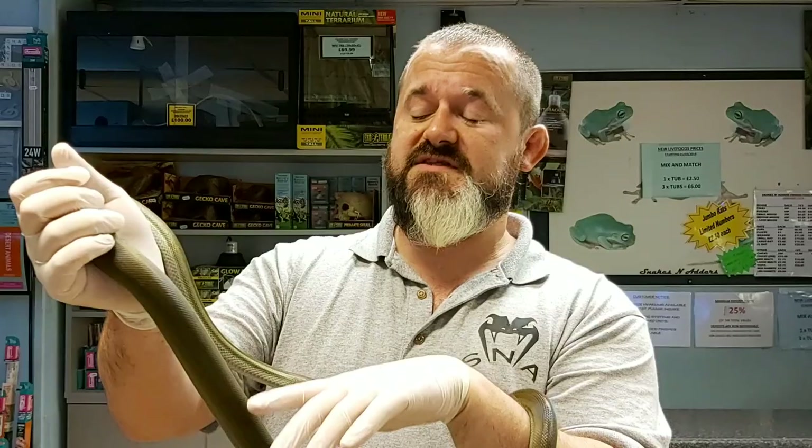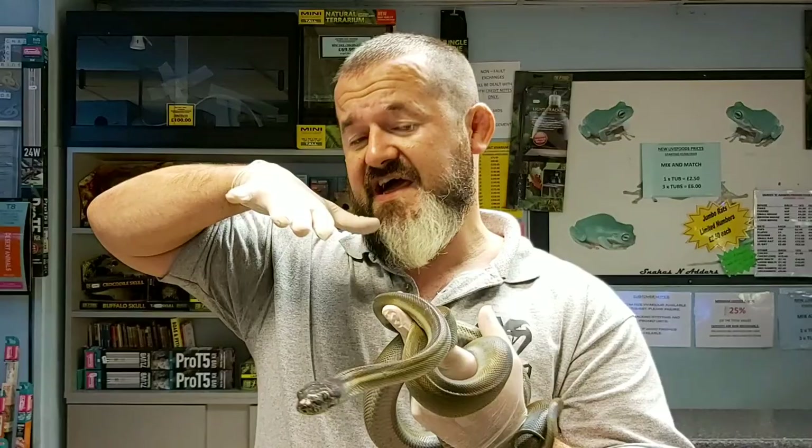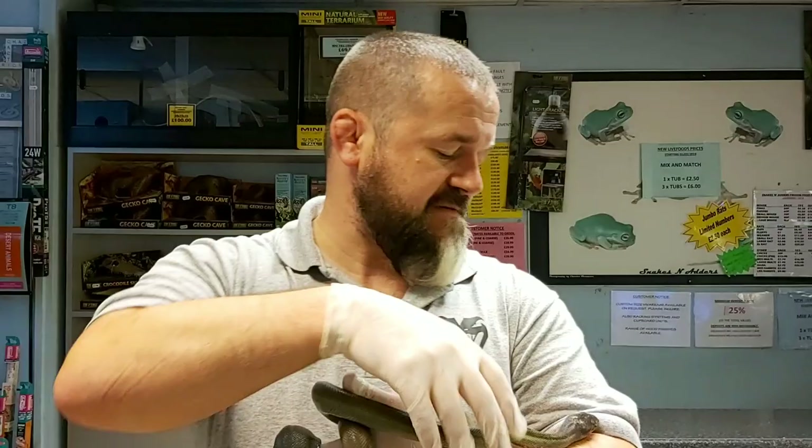Interestingly, the interstitial skin — so the skin between the scales — the inside of the mouth and the cloaca is all black. As a further defence mechanism, as well as the skin tearing to escape predation, they also as babies will open their mouth wide and flatten their head. If pushed further, they'll gape and show that black inside of their mouth.